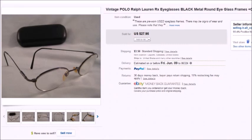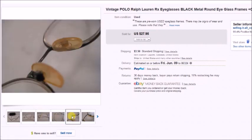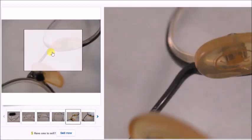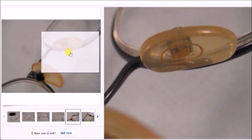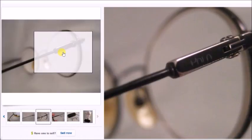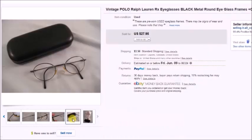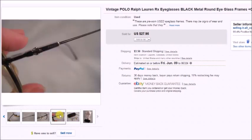Here is a pair of Polo Ralph Lauren — I paid $2 for these. They did have the Polo nose pieces, so I just cleaned them and put them back on even though they were kind of yellow. They sold for $25.15 on sale, so my profit was $20.87.